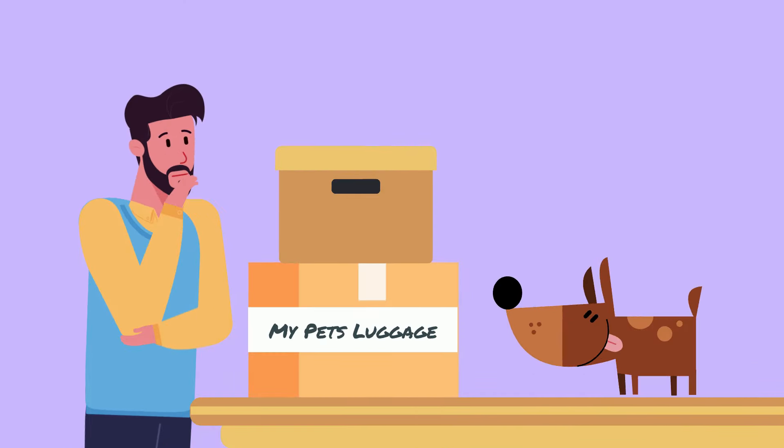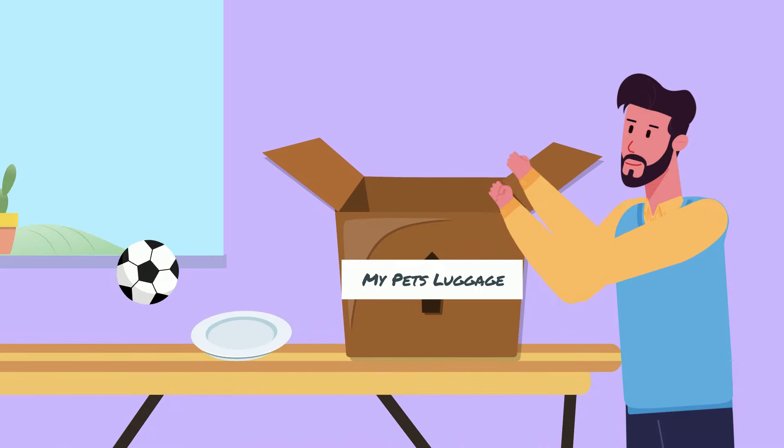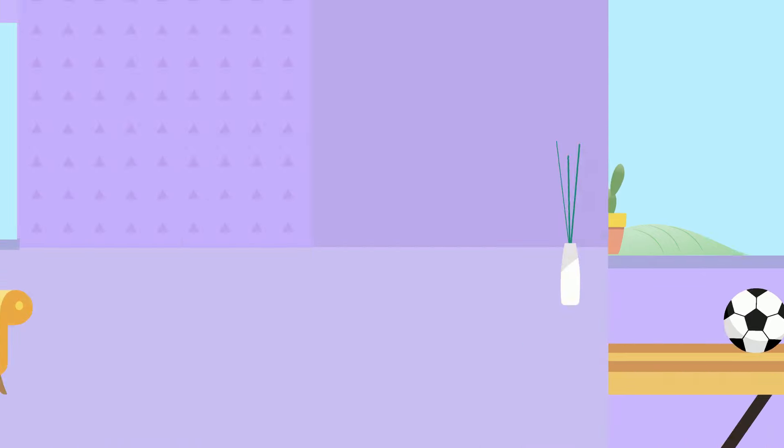Tip number 2: Plan ahead while packing and keep all the things that your pet loves in a labeled carton, so that you can unpack it first at the new home.